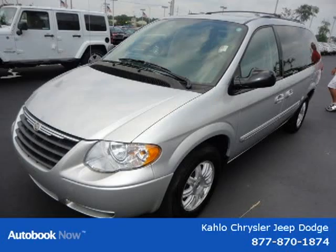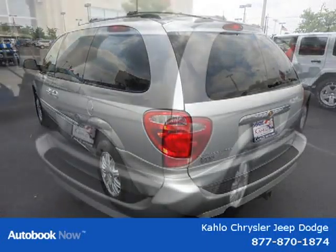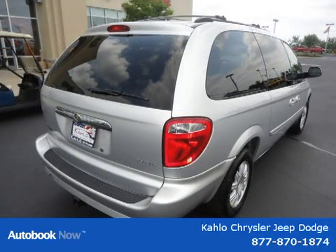This 2007 Chrysler Town & Country is located in Noblesville, Indiana, and has 60,835 miles on it. It has a beautiful silver exterior paint color, complemented by a matching interior color.